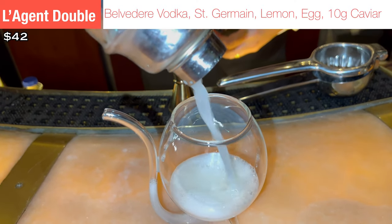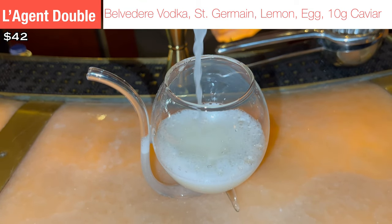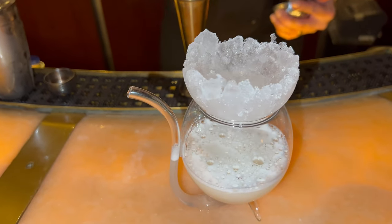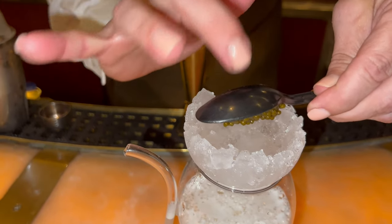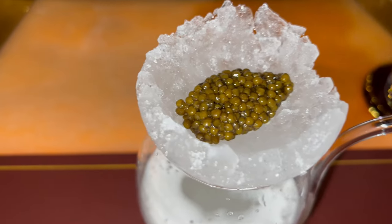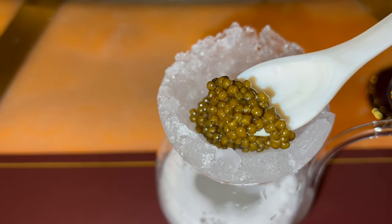This is drink number one, called Le Jeune d'Aublé. My French is terrible, so my pronunciation could be off. It's the most expensive drink on the menu — a vodka and egg white drink, and what makes it really cool is it comes with 10 grams of caviar suspended on top within an ice bowl. This drink is one of the coolest I've ever had, combining vodka, egg white, and caviar with really cool glassware. You're actually supposed to drink it out of that little spout.